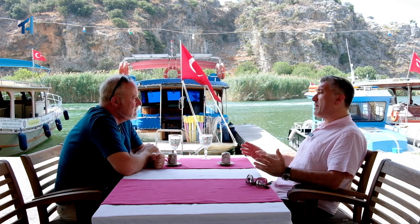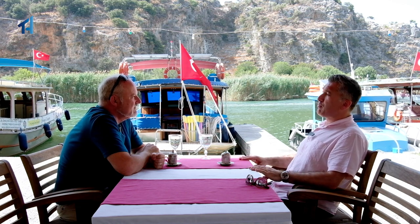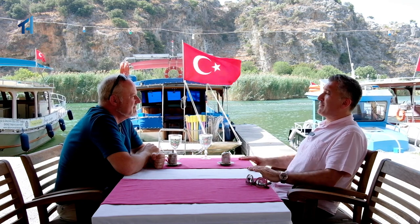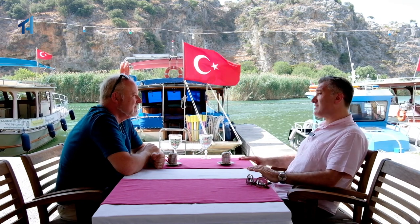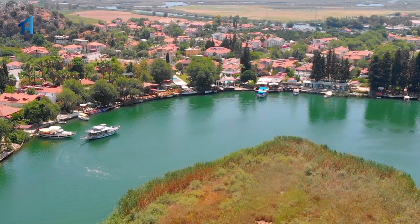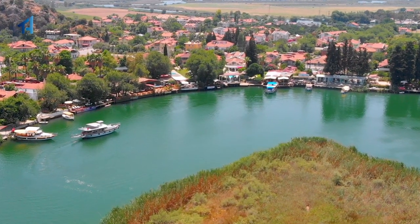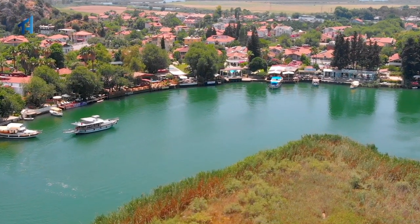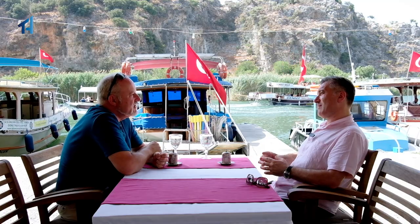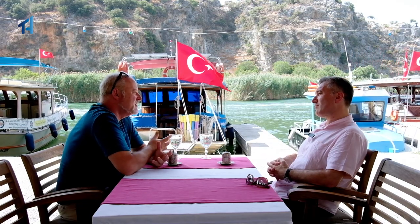If you go back probably 10 years ago, most buyers would buy a simple three or four bedroom villa in Dalyan with a nice private pool, use it for a couple of months a year, and then basically close up and go back to their own country. But these days, the majority of buyers also want to get some rental income from their property — not just purely as a buy-to-let, but it's a great income earner.